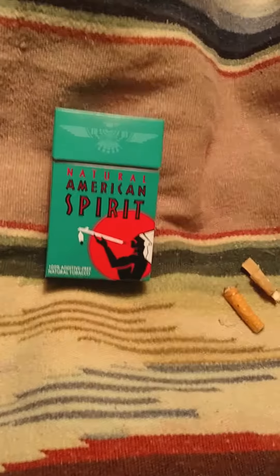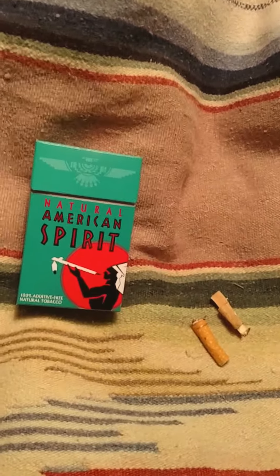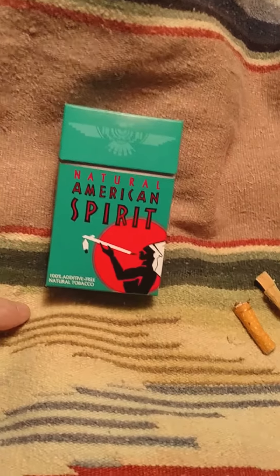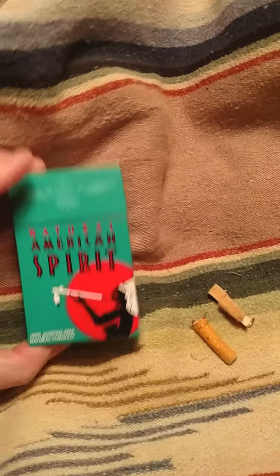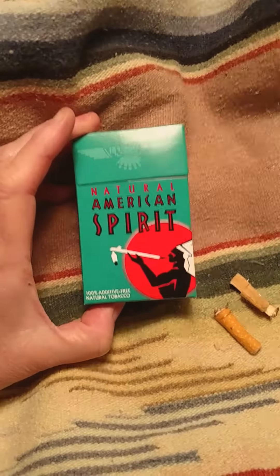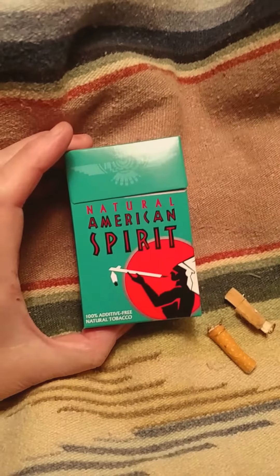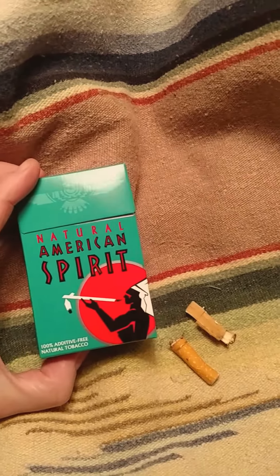It's the Real Nature Nurse here, and for my first video I'm going to do a review of the Natural American Spirit cigarette — not specifically just this brand, but cigarettes in general. I want to do a brief comparison between organic/natural cigarettes and your typical RJ Reynolds factory cigarette.